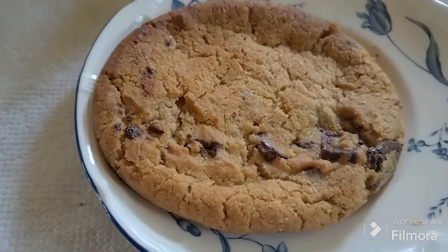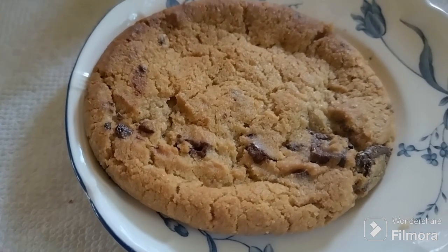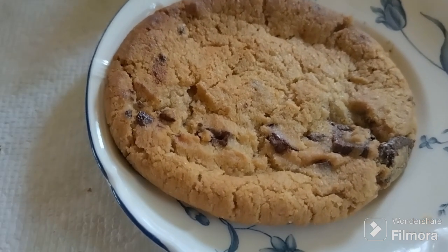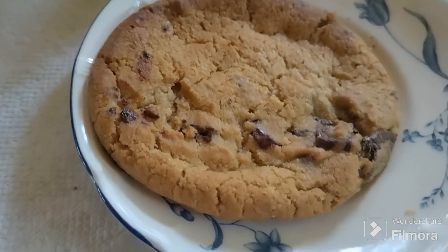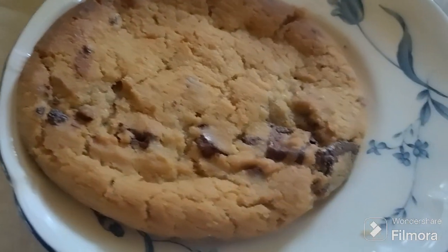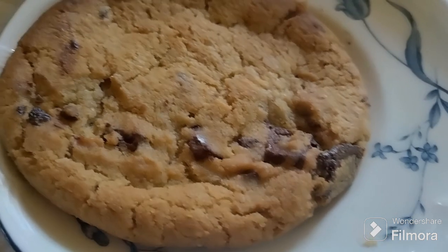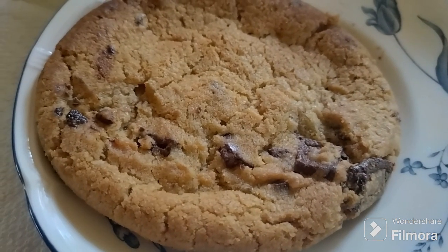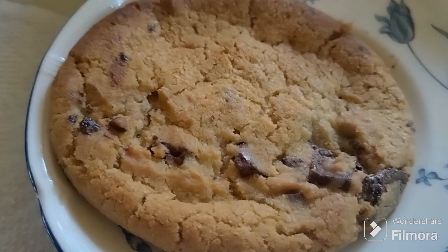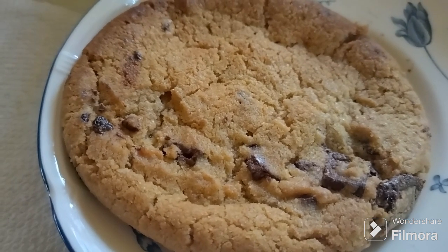In terms of grocery store bakeries, I feel like Lidl is probably the best right now. Their croissants are exceptional, the apple turnovers are great — I've actually tasted something similar at a fancy place in New York that was three times the price. So if you're ever at Lidl, definitely check out the croissants and the apple turnovers.